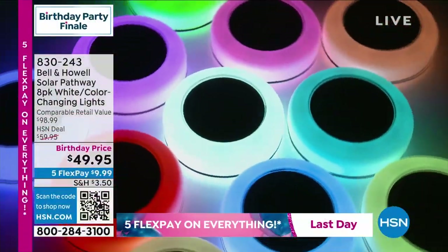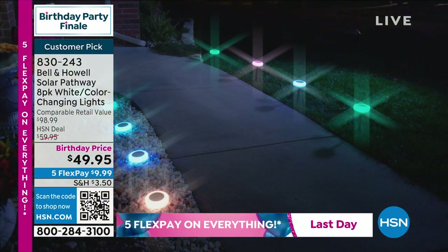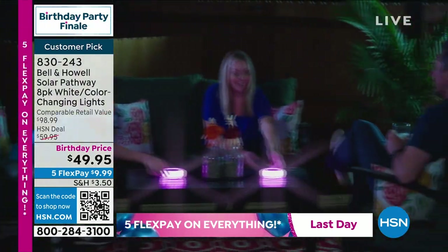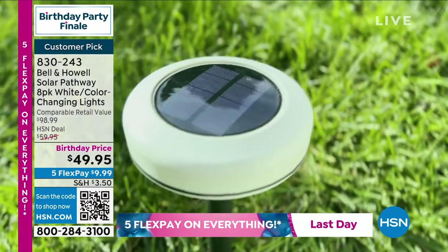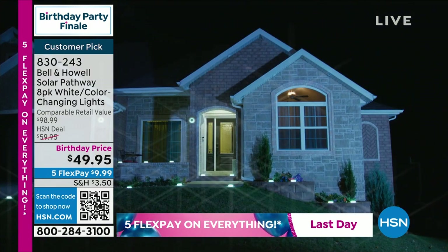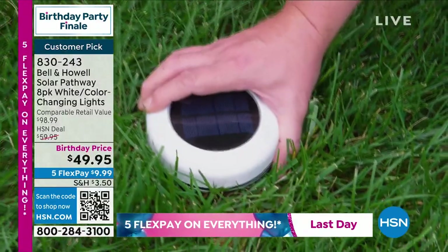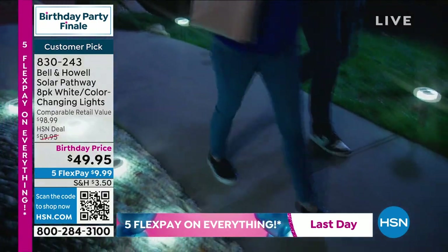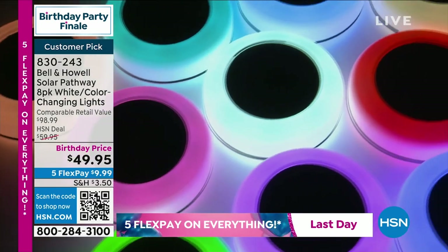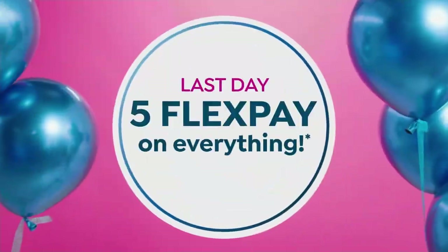Now let's talk about Bell & Howell's color-changing solar lights. These do something no other solar lights we've ever presented do — you've got white and color-changing features in each and every one of them. 95 reviews make this a customer pick — you only need four or more to be a customer pick. The price ends today at $49.95 and goes up to $59.95. Five flex pay of $9.99.